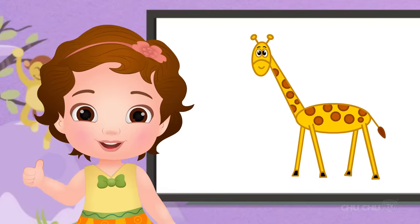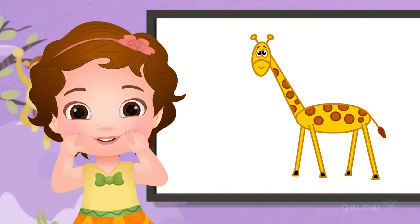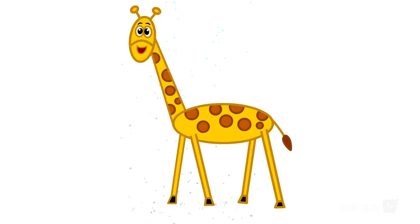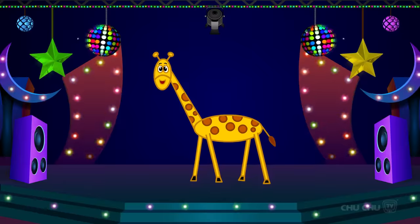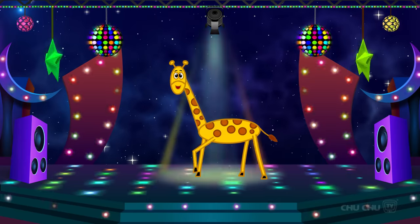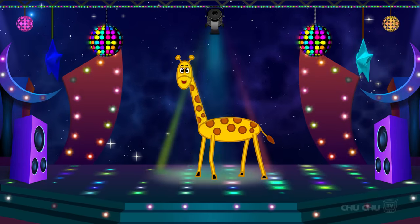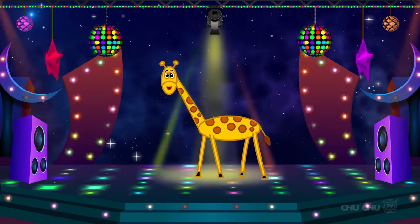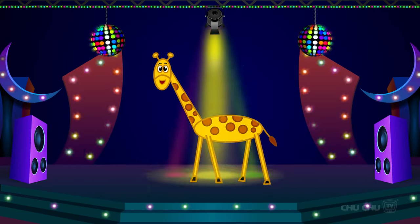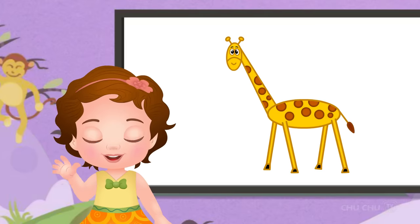What does a giraffe say? The giraffe says, bleat, bleat, bleat, bleat, bleat. See you soon with new drawings. Bye-bye.